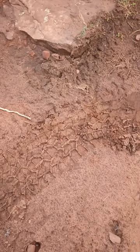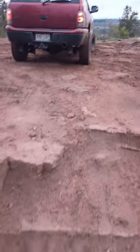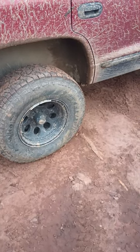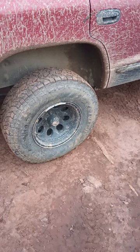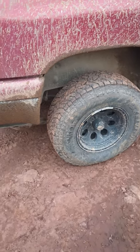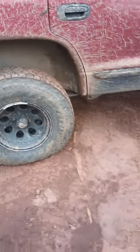For some cheapo Pathfinder all-terrains on 31s, they put in some good work, but I need to go to the 33s. I don't know if I want the 33x10.50 Mickey Thompson MTs or the 33x12.50 Patagonias — not quite sure yet. And I need to address this leaf spring situation.